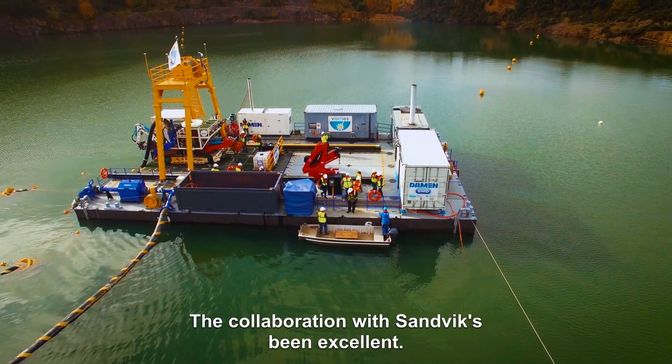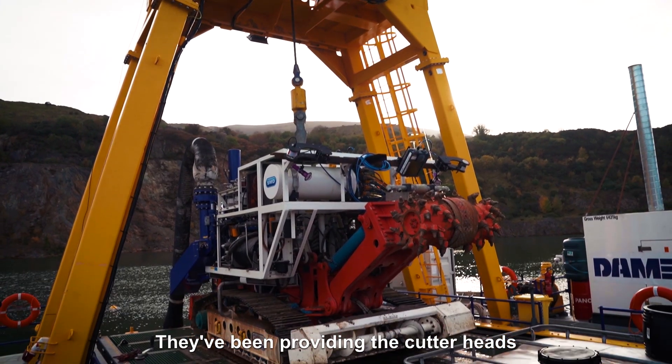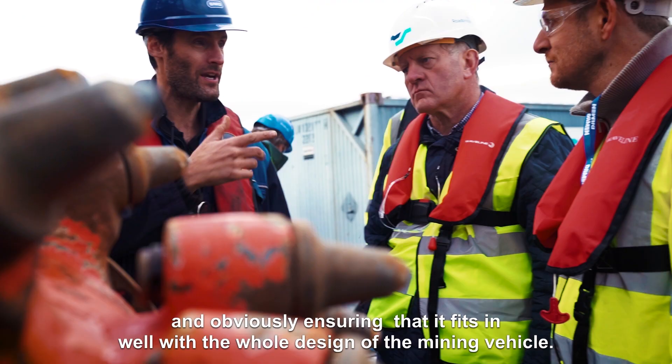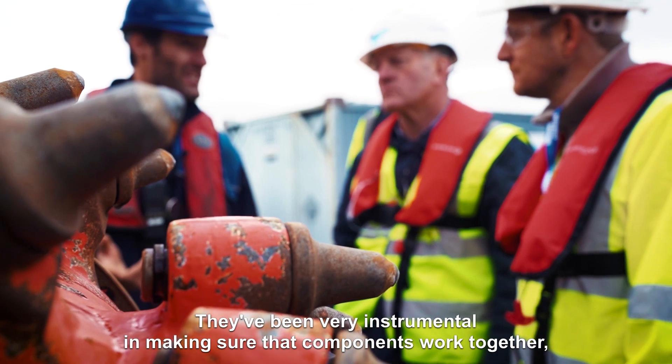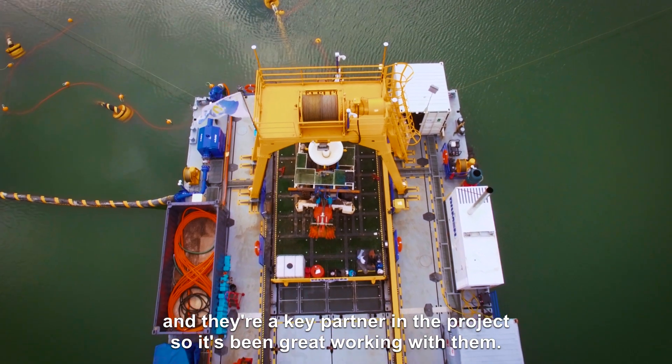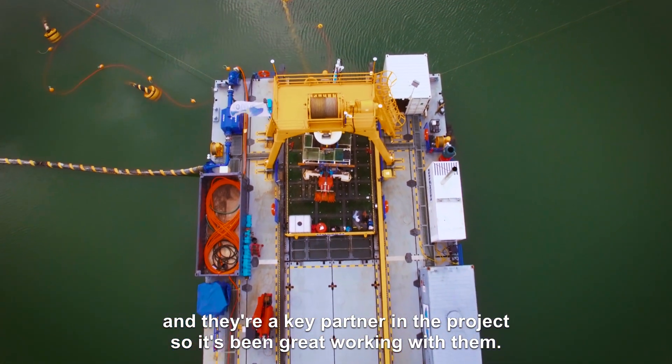The collaboration with Sandvik has been excellent. They've been providing the cutter heads and ensuring that it fits in well with the whole design of the mining vehicle. They've been very instrumental in making sure that components work together, and they're a key partner in the project, so it's been great working with them.